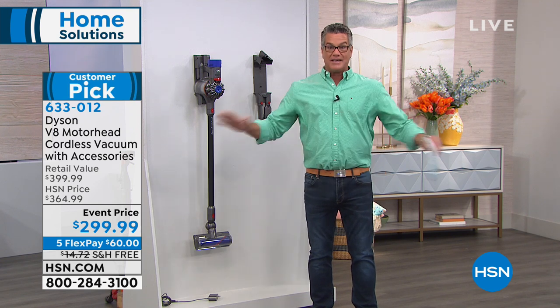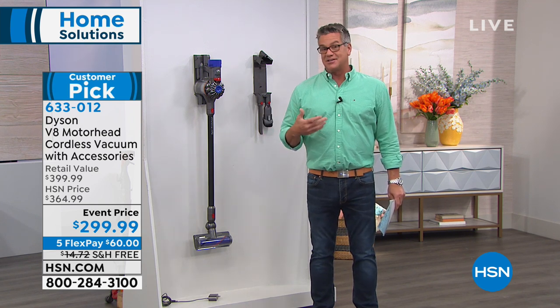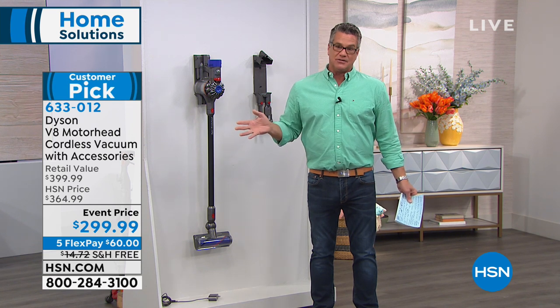Our price today is crazy at only $299. For my V6, I think I paid like $500 a while back. With technology being constantly upgraded, prices have come down and now the best in the business is very affordable.